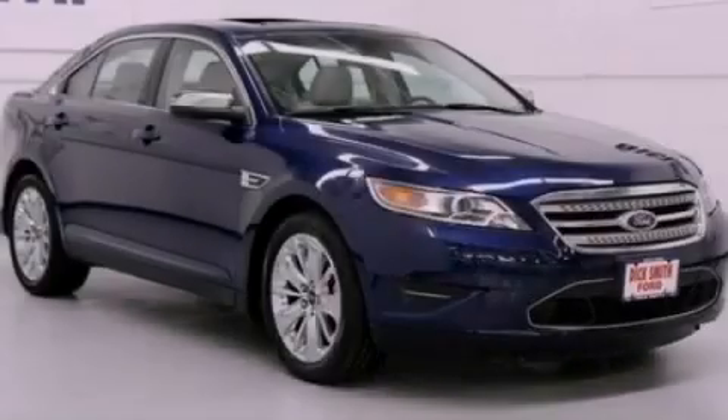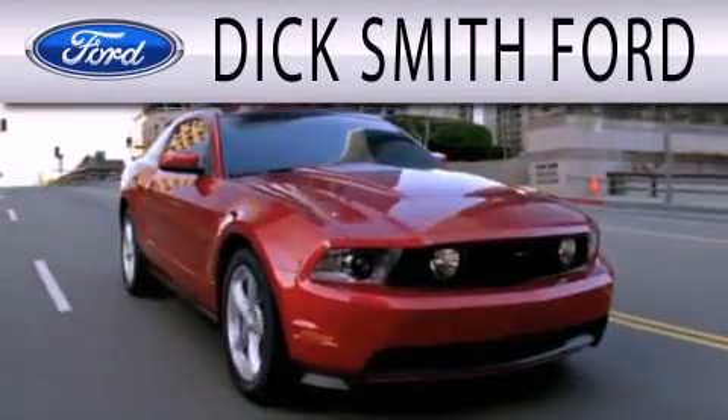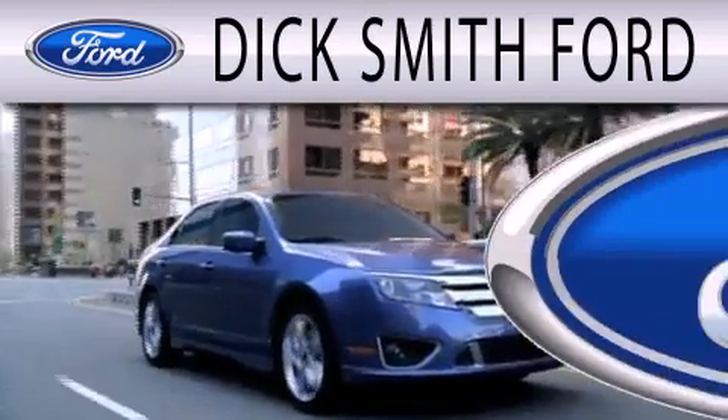Please call today to reserve this vehicle for a test drive. Dick Smith Ford is dedicated to doing everything possible to ensure that the experience you have selecting your next vehicle is as pleasant as possible.